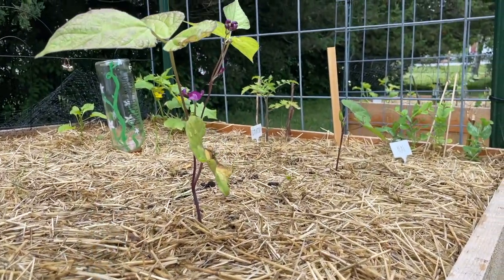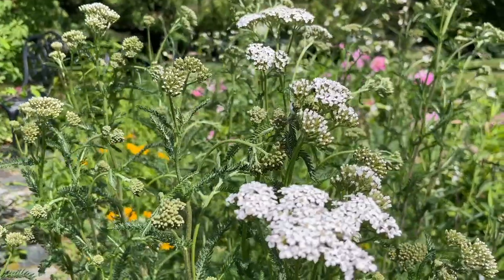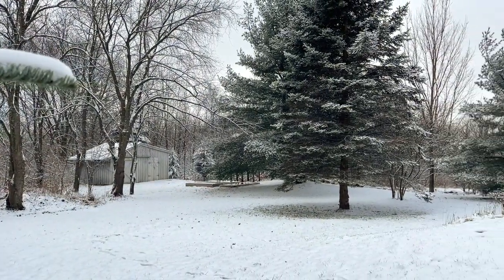Hi friends, welcome back to my channel and also to my garden, which is currently under about an inch of snow. Over the summer I would share a little update every single month on what was growing and what we were harvesting. Even though nothing is currently growing because it's like 30 degrees in Vermont, I wanted to take you around and share a little bit of the magic of nature. We got our first official snowfall, so grab a warm beverage, get nice and cozy, and let's get to it.